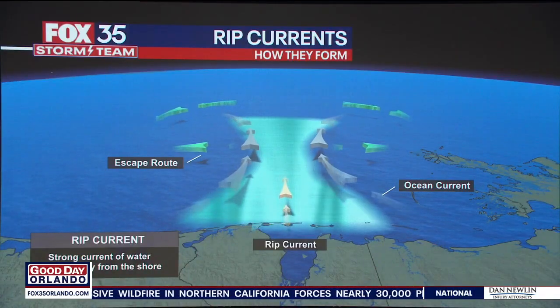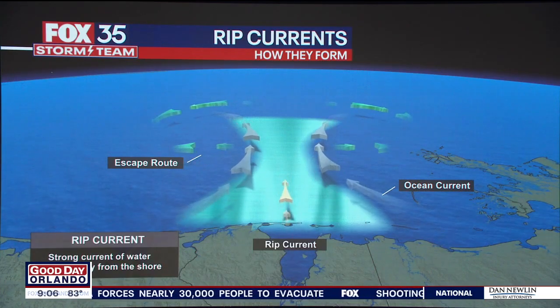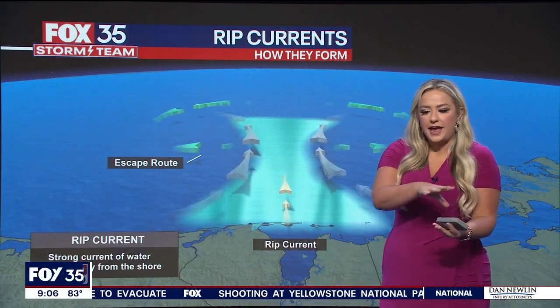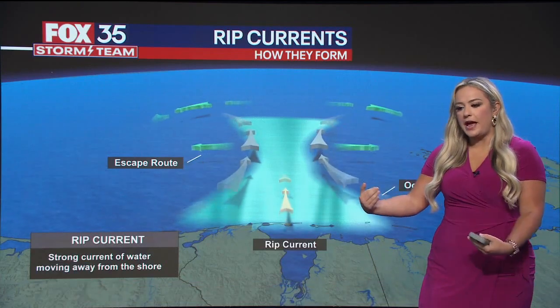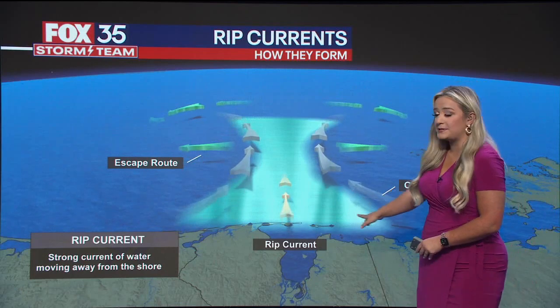In terms of how they form, it's actually a lot simpler than you might think. We all know the sandbar — that's essentially where we have that bar of sand at the beach. When we have rip currents, what happens is we have the waves crashing out ahead of that sandbar, so closer to the shoreline specifically.